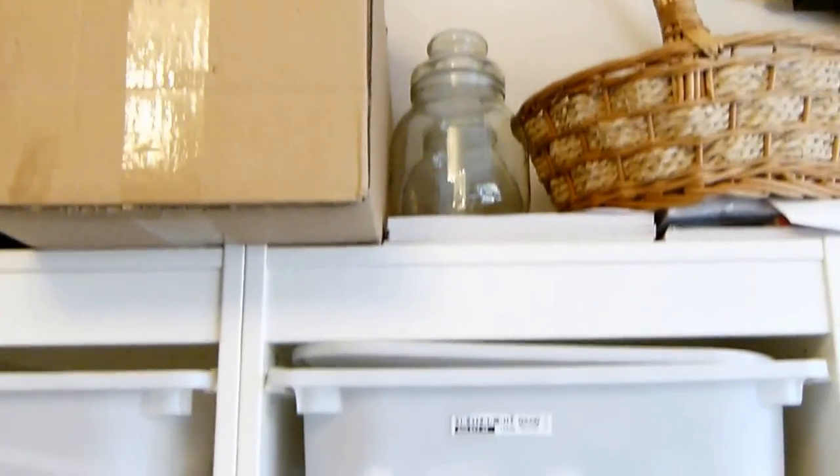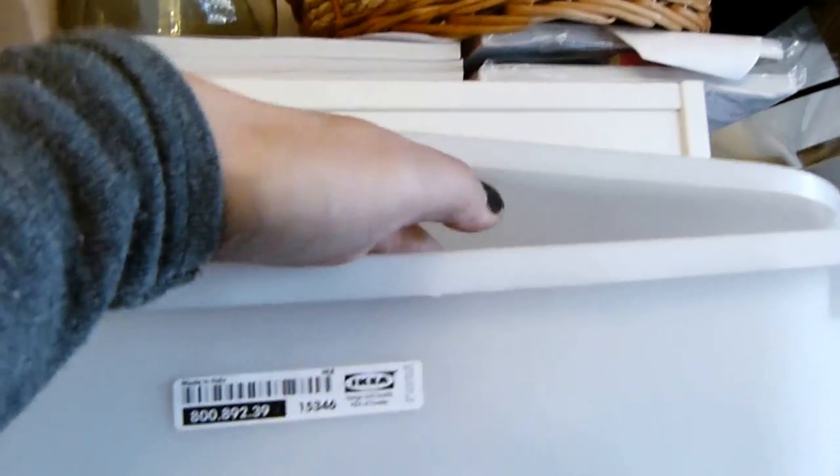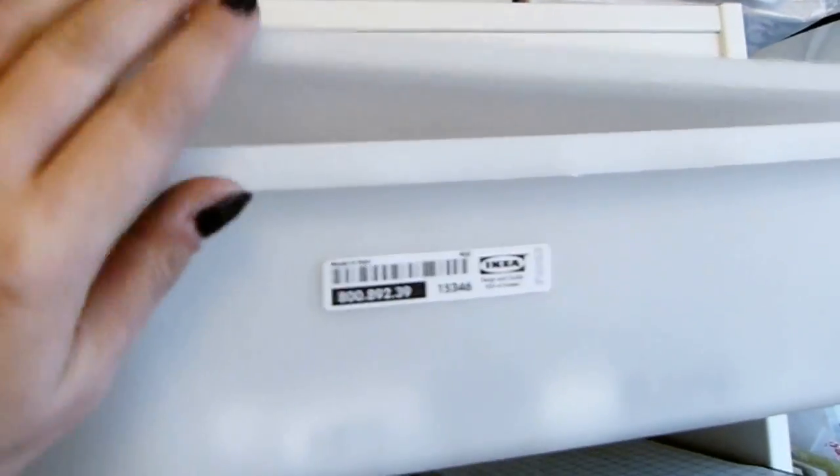Inspiration glass jars. This one here is possibly — let's try that again — very, very important. Full of all my nail polish. Really important.